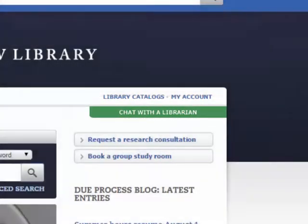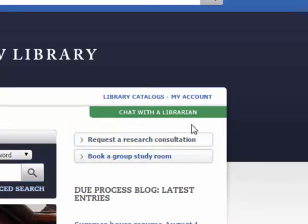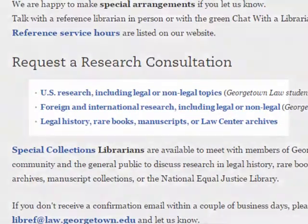For more detailed, time-consuming, or in-depth research questions, the reference librarians are available for one-on-one research consultations. To request a research consultation, click the link on the homepage of the library's website, and then choose the link that best fits your topic or jurisdiction of interest.